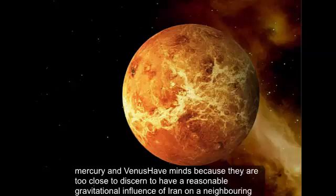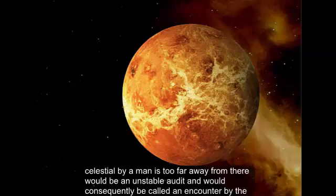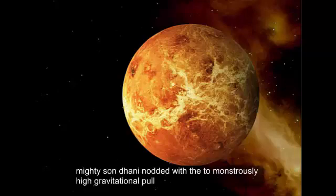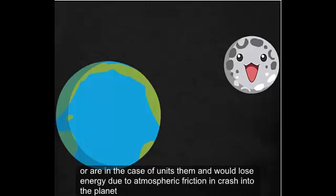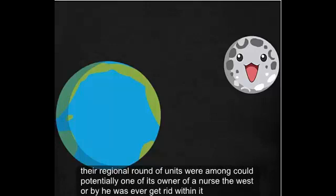Mercury and Venus do not have moons because they are too close to the Sun to have a reasonable gravitational influence of their own on a neighboring celestial body. A moon that is too far away from them would be in an unstable orbit and would consequently be pulled in and captured by the mighty Sun. On the other hand, if the orbiting moon is too close to the planet, it would be torn apart by strong tidal forces, or in the case of Venus, the moon would lose energy due to atmospheric friction and crash into the planet. The region around Venus where a moon could potentially orbit is so narrow that no celestial body was ever captured within it.